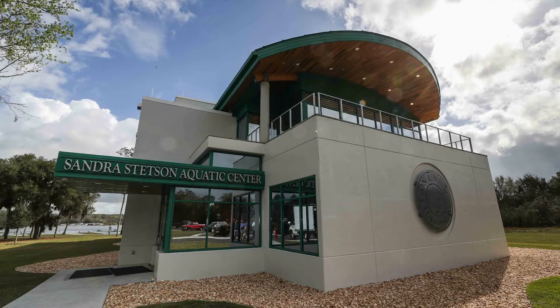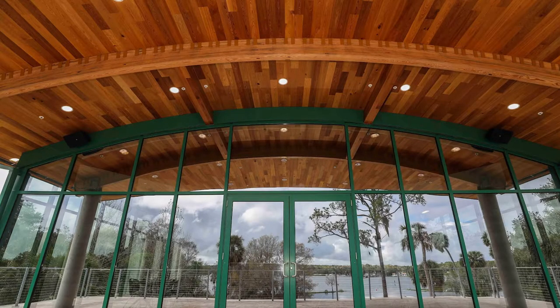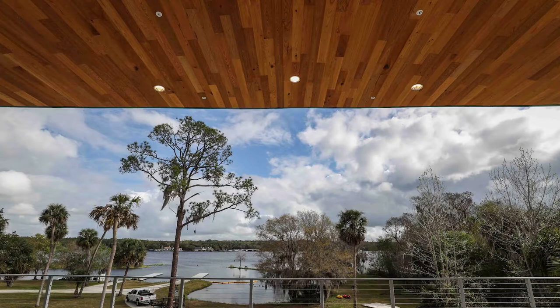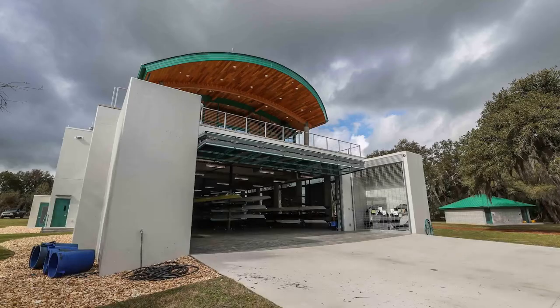On the shores of lovely Lake Beersford in DeLand, Florida, sits the Sandra Stetson Aquatic Center at Stetson University. This 11,000 square foot contemporary building, designed by Bridgehampton, New York architect Preston Phillips and built by Charles Perry Partners Incorporated, is the home to both the Stetson Institute of Water and Environmental Resilience and the University's rowing team, the Hatters.